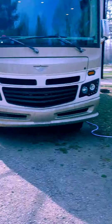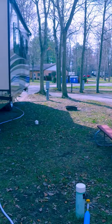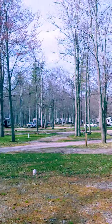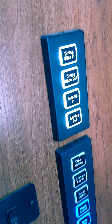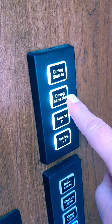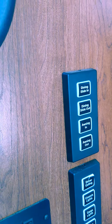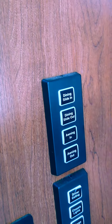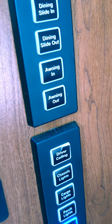Oh my goodness, are you kidding? It has everything, so we're all set. Give it a try sometime. I cannot believe I just discovered that we have a dining slide in and dining slide out — I never knew that. This is a Fleetwood Bounder 2017 35K, and I had no idea. We've owned this one year and I did not know you had that button. I'm excited.